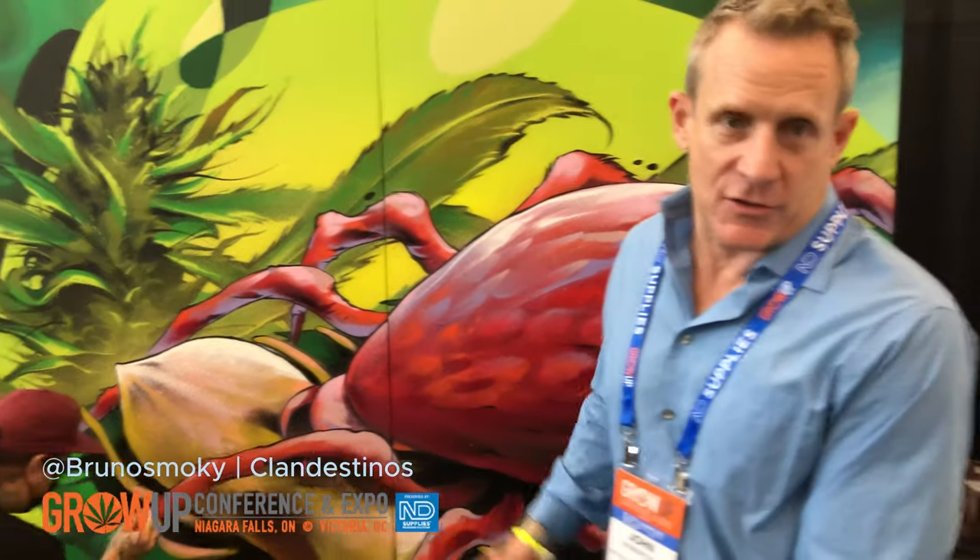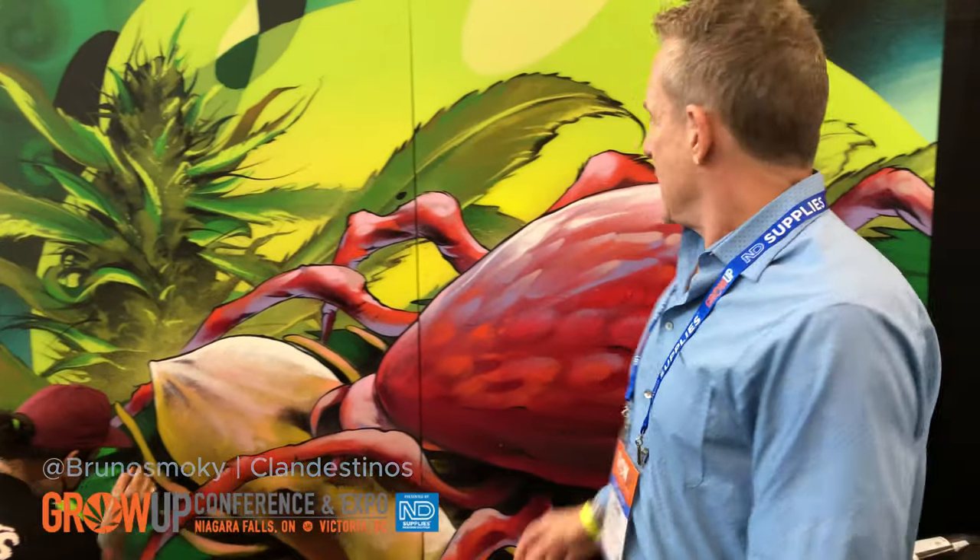Hey there, I'm John Robertson from Natural Insect Control. We're a beneficial insect company. What we do is sell beneficial insects — good bugs that eat bad bugs. Smokey here is painting from Clandestino Arts Collective. And this is a prosimilis — this is the good guy — and what they do is eat the two-spotted spider mites.